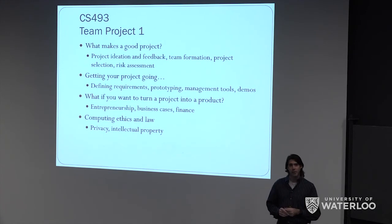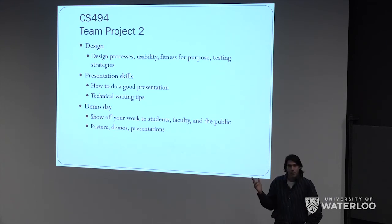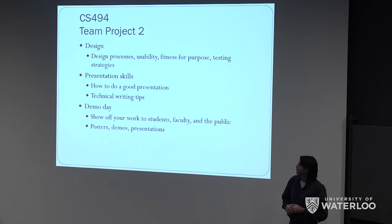My goal there would be to bring in somebody from the Velocity Startup Center to have them talk to you, since they would be the experts rather than me. Also, evaluating what you plan to do and how computing ethics and law applies to that. Then lastly, the Team Project 2 course. Most of this course is really about the implementation and getting ready for demo day, which will be towards the end of the term. We'll talk about the design process and how to navigate design choices along the way, how to think about usability, fitness for purpose, testing strategies — stuff that goes into successful projects.